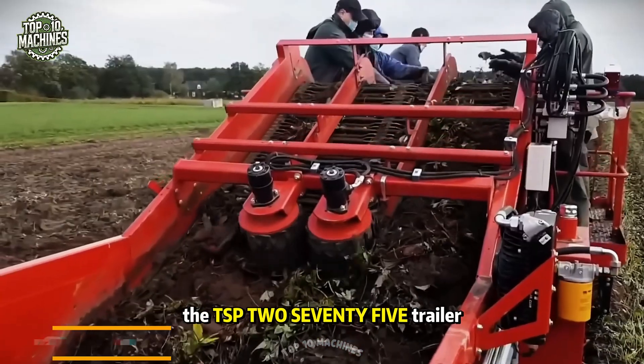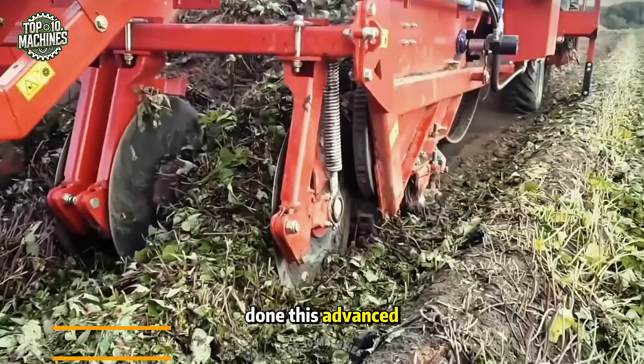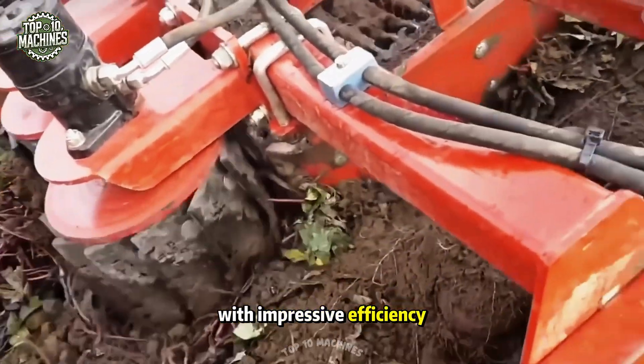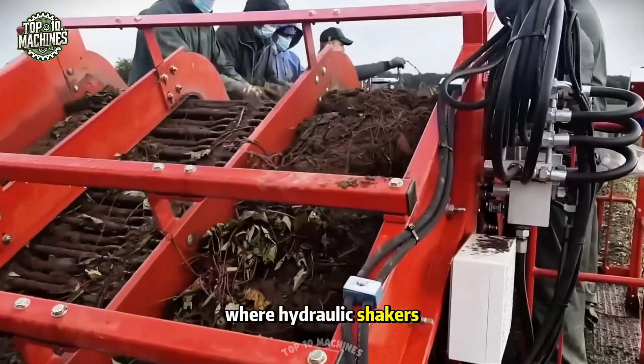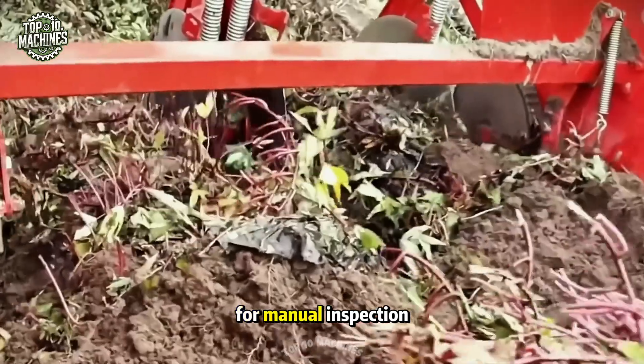Here's how the TSP-275 trailer loader from Asa Lyft gets the job done. This advanced machine excels at harvesting sweet potatoes with impressive efficiency. Its gentle plowshares lift the crop onto the picker belt, where hydraulic shakers remove soil before the sweet potatoes move on to the sorting table for manual inspection.